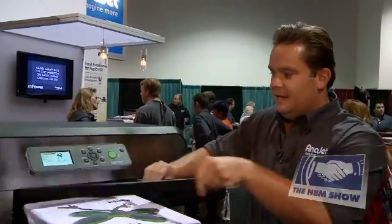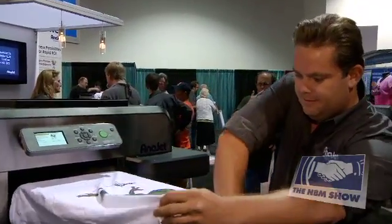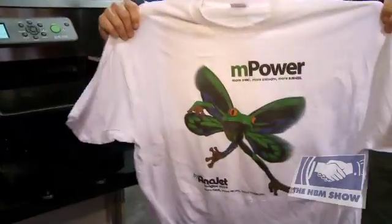It doesn't get much easier than that. The print is done — take the frame off and you're all set.